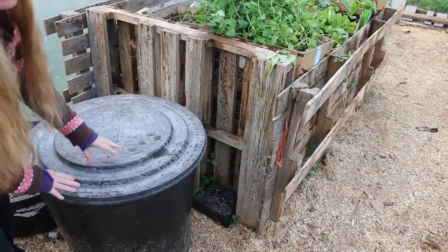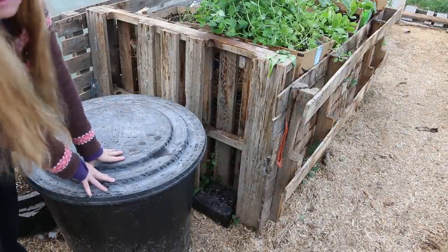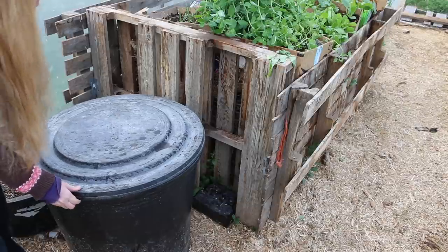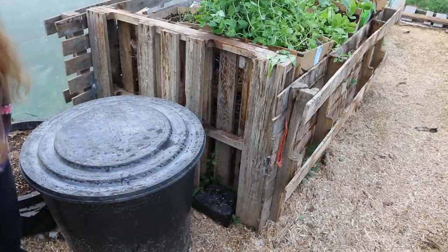Always, always, always cover these. You have small animals or small children that can get in these and they drown. We know from personal experience — we've had all sorts of animals that, if we were careless about this, have drowned in the tub. Whether it's a little starling or anything, you don't want that to happen.